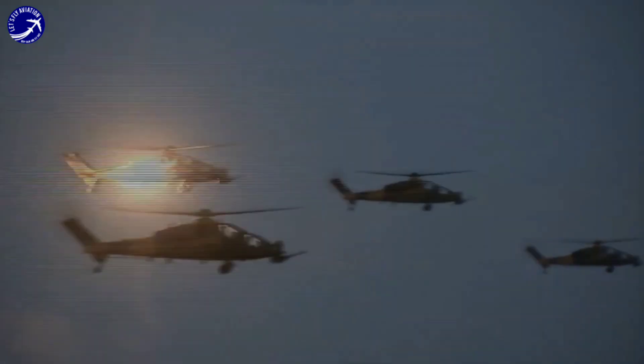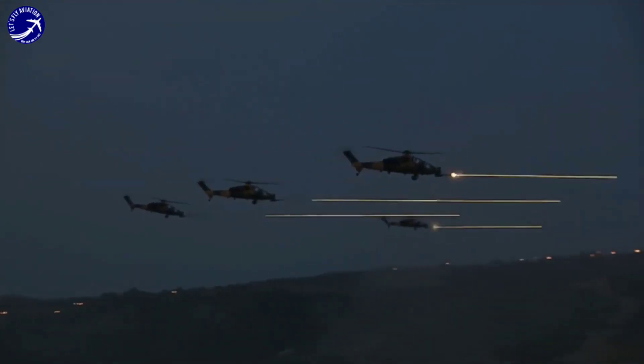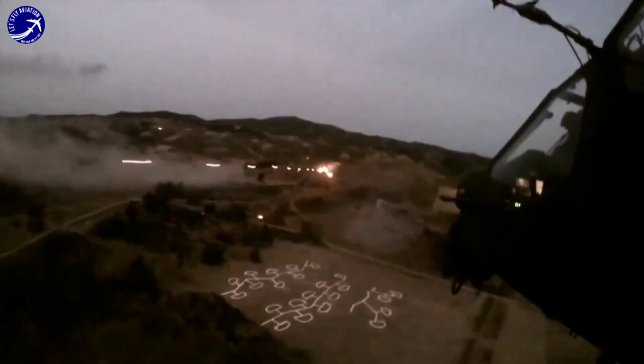The T-129 is designed to perform a wide range of missions, including armed reconnaissance, close air support, and anti-tank warfare. Its versatility makes it a valuable asset for ground forces in a variety of operational scenarios.